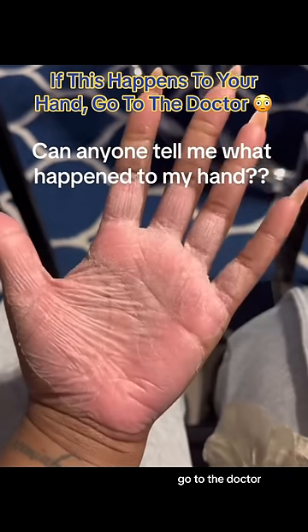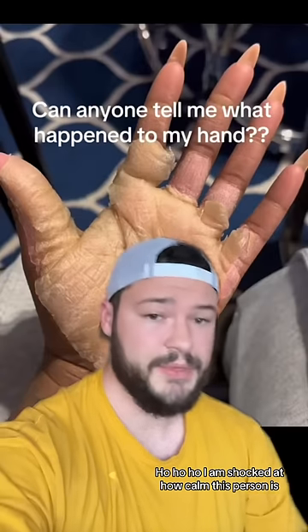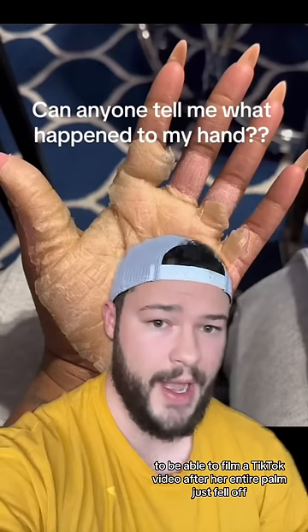If this happens to your hand, go to the doctor. I am shocked at how calm this person is to be able to film a TikTok video after her entire palm just fell off.